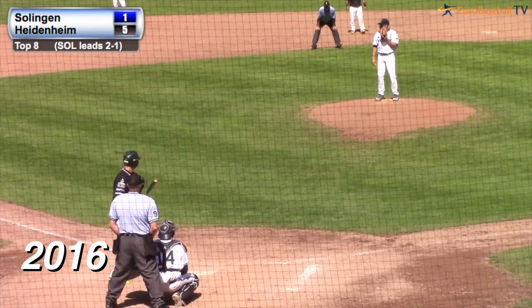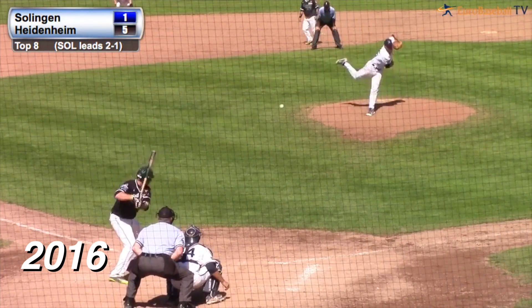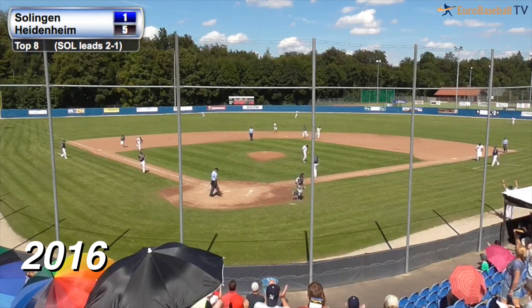Two and two the count — five to one Heidenheim in the top of the eighth. And the pitch on the way. There's a line drive, caught with a leap by the shortstop Phillip Schultz. And the inning is over.